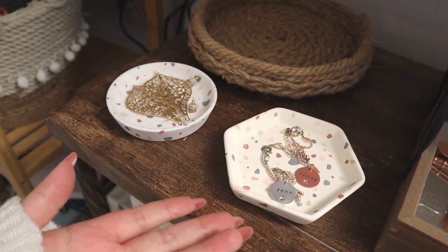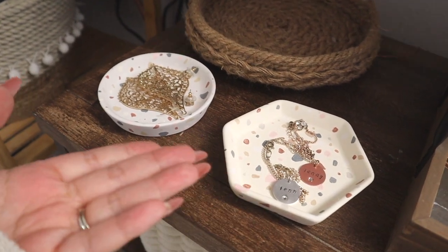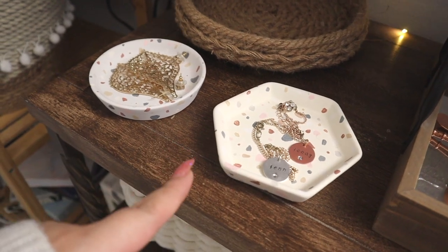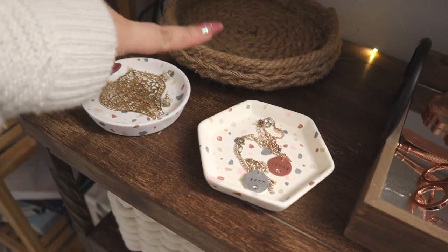Now we have these little trays that I made in my last DIY video. I painted them to look like a terrazzo design — I don't know what these are called, but I thought they were really cute to add some color into this area. And I made that tray as well.